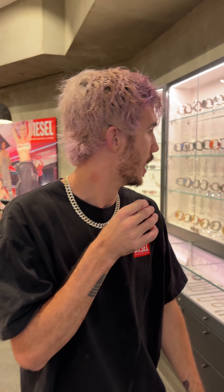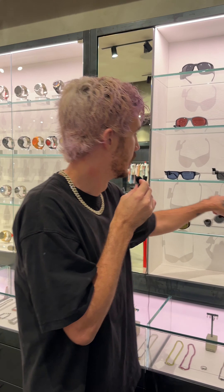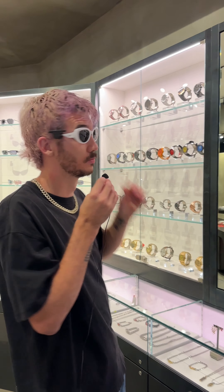First things first, we're gonna head to the sunglasses. I love Diesel sunglasses even though I lose them all the time. What I like to do is grab a pair, toss it on, take a look. Damn these are sexy. Then put them down and A and B the pairs. These ones look cool too, but you can see your eyes — I like to be mysterious, so I want my eyes covered up. I think these are the one. I'm definitely going to grab these.